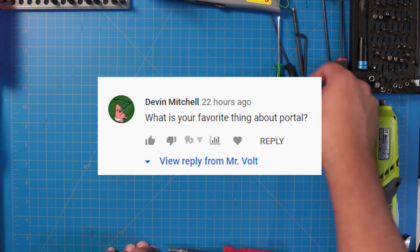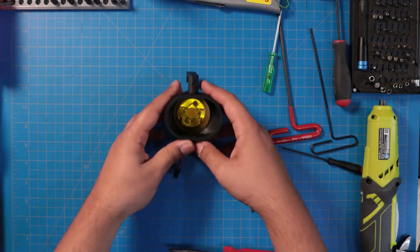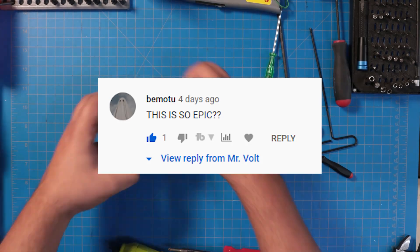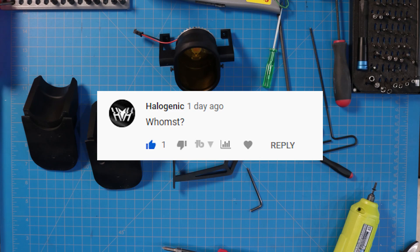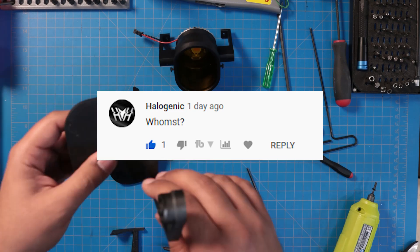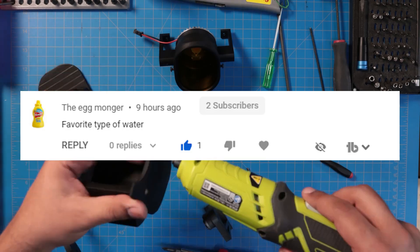Devin Mitchell asks, what is your favorite thing about Portal? What isn't my favorite thing about Portal? Bumotu asks, this is so epic? Yes. Halogenic asks, whomst? Whomst-a-da-dov. The Eggmonger asks, favorite type of water? Bubbly.